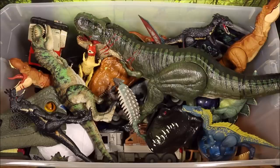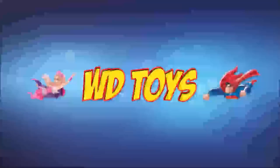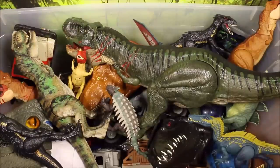Wow guys, great to see you today. Today I have a special episode for you. This is a 50 gallon box overflowing with all my Jurassic World Fallen Kingdom dinosaur toys. It is totally awesome. So we're going to go ahead and check out all the toys I've bought so far. Welcome to WT Toys. Let's get started.